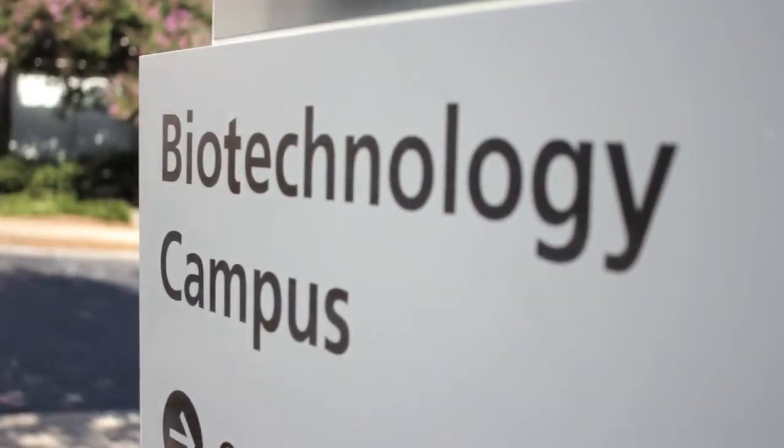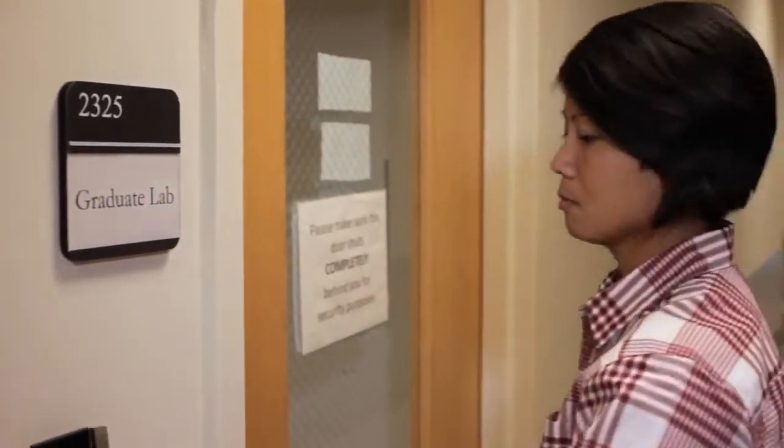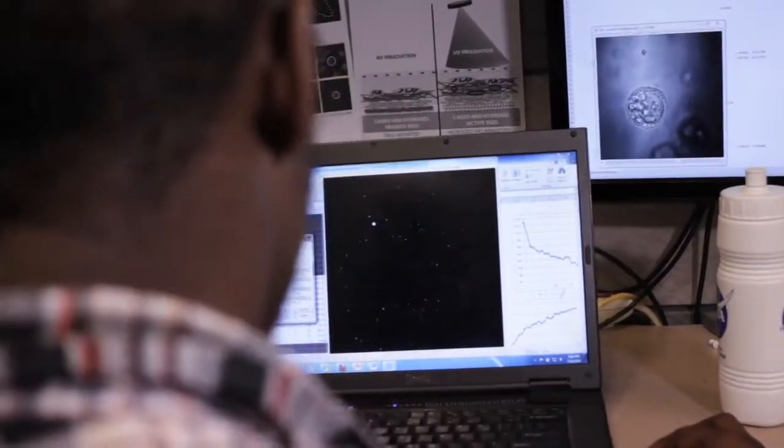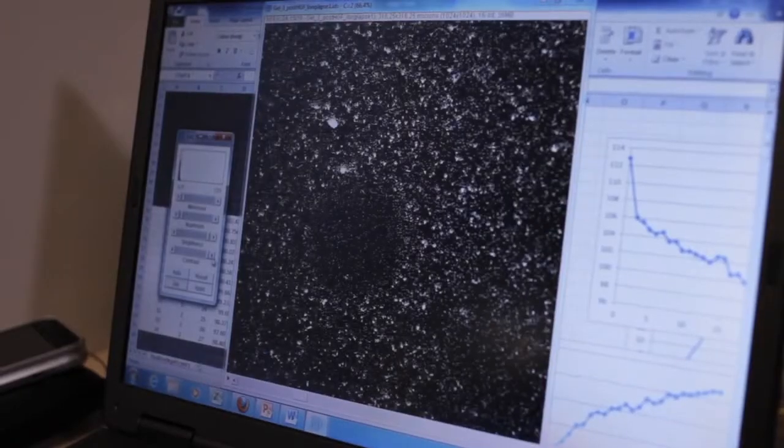There's a tremendous history to this program that started long before I was at Georgia Tech, laying the groundwork and foundation that myself and others have been able to benefit from. BioE was the pioneering graduate program that has really led to the spread of bioengineering and biomedical engineering across this campus.